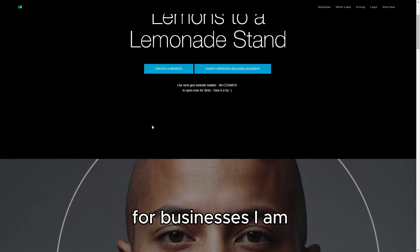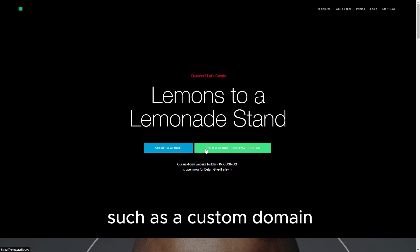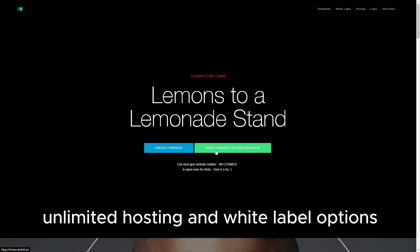For businesses, I Am Creator offers a paid plan that provides more advanced features, such as a custom domain, unlimited hosting, and white-label options.